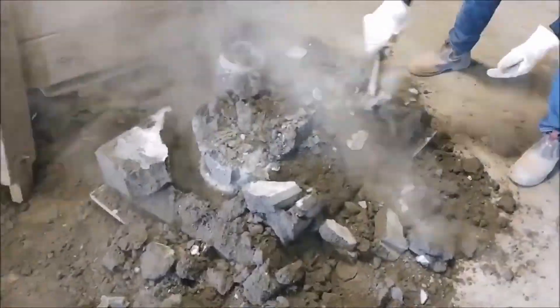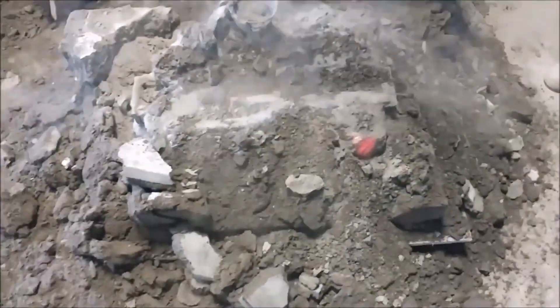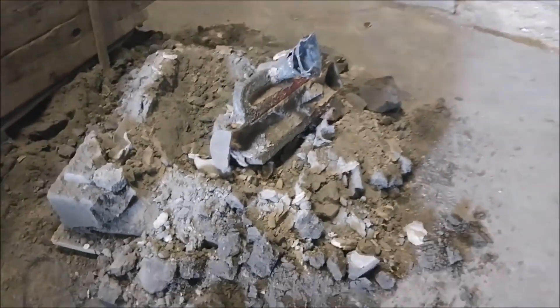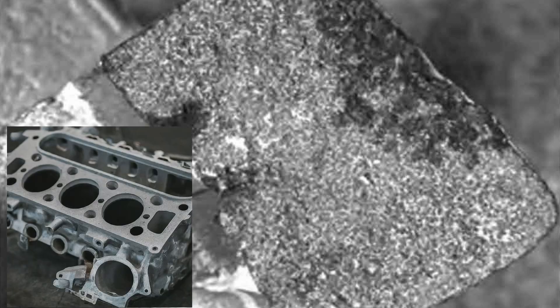Here, the molten metal is poured into sand molds prepared to the desired shape and dimensions. The casting process itself is a delicate dance of precision and timing. As the molten metal flows into the mold cavity, it quickly begins to solidify, capturing every detail of the intricate patterns and designs.